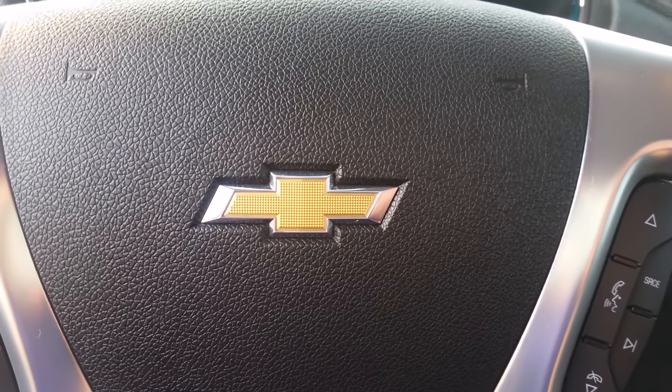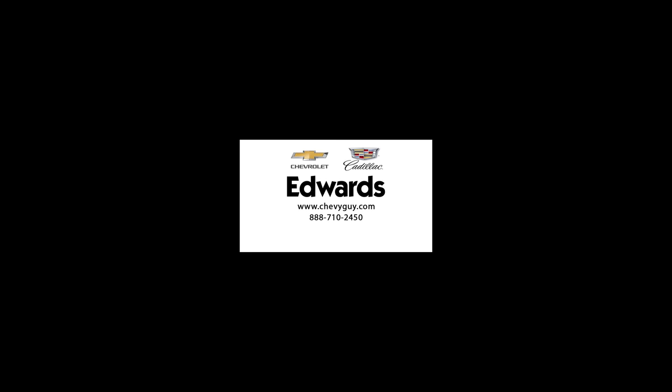For more information, visit us online at chevyguy.com or give us a call at 710-2450.